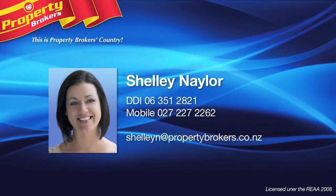Shelley Naylor, at Property Brokers Manawatu, your chosen professional. Contact Shelley any time on 027 227 2262.